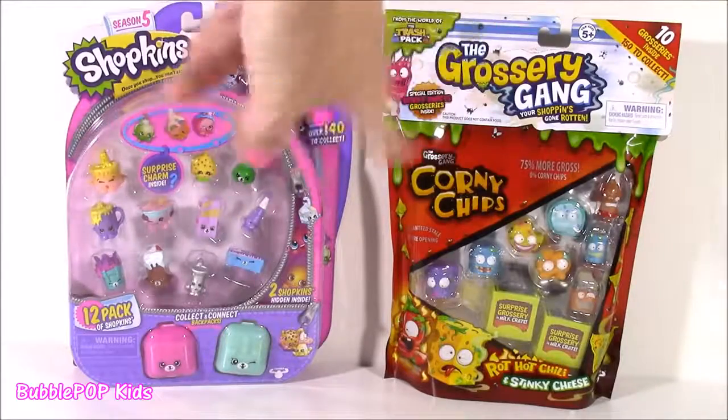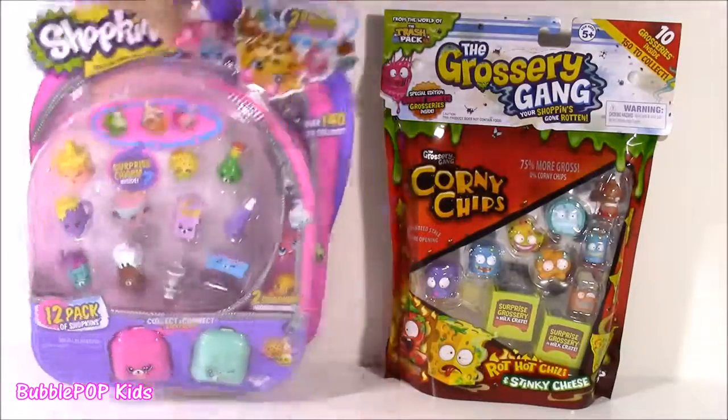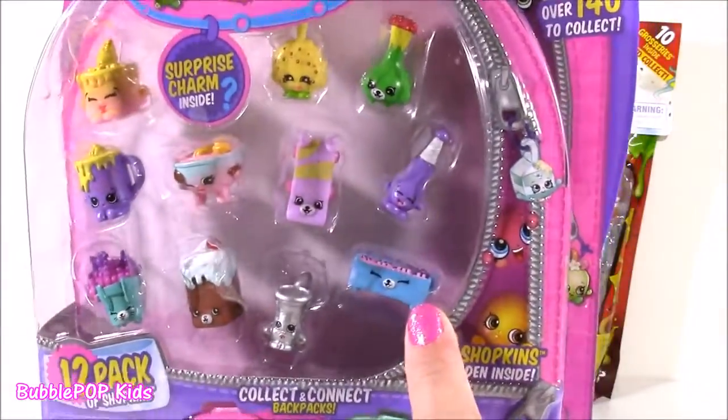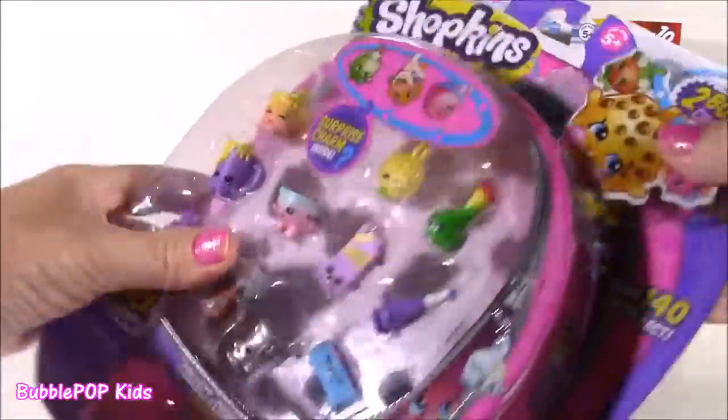What did we start with? Eeny, meeny, miny, moe. How about the Shopkins? And there's actually some new ones in here that I haven't collected, like this one. Let's rip it open.